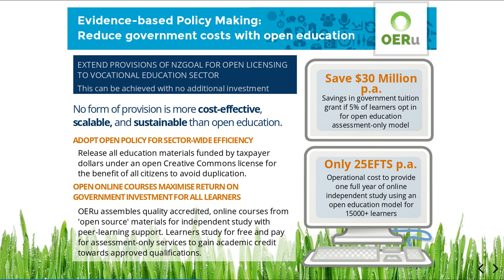OERU data shows that the operational cost of a full year of study comprising open online courses can be provided for as little as a minimum government grant for 25 equivalent full-time students. Because OERU is powered solely by open-source technologies, existing data demonstrate that the model could easily scale to 15,000 learners without corresponding increases in the fixed cost of provision.